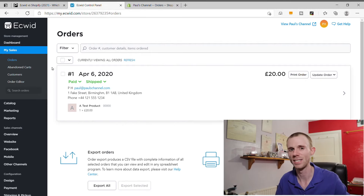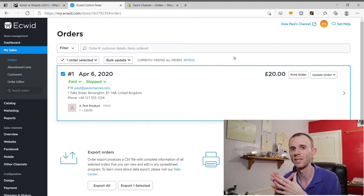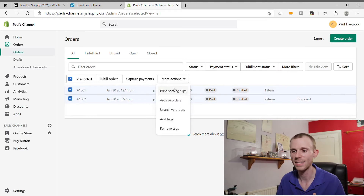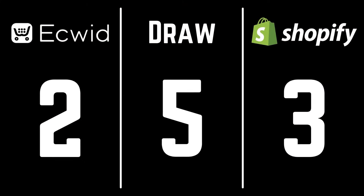Ecwid has a sleek order management system allowing orders to be managed in bulk or individually — printing, exporting, or changing order status. It's super simple to use, though it'd be nice to have more customization over the document you send to customers. Shopify's order management previously lacked the ability to print orders directly from the dashboard, but a recent update now allows printing packing slips, fulfilling orders, and changing payment status — all in bulk or individually. For standard order management it's a draw, but installing an additional app like Order Printer Pro makes Shopify's system considerably better.